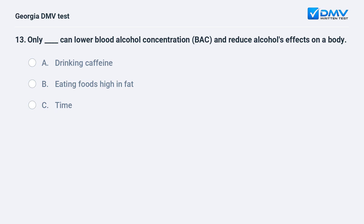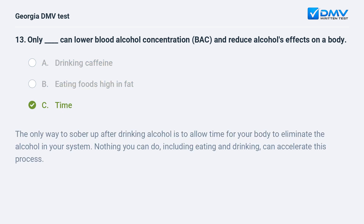Only [fill in the blank] can lower blood alcohol concentration (BAC) and reduce alcohol's effects on a body. A. Drinking caffeine. B. Eating foods high in fat. C. Time. The correct answer is C: Time. The only way to sober up after drinking alcohol is to allow time for your body to eliminate the alcohol in your system. Nothing you can do, including eating and drinking, can accelerate this process.